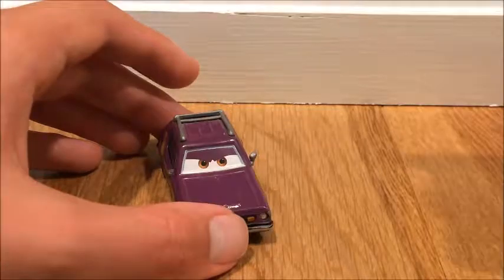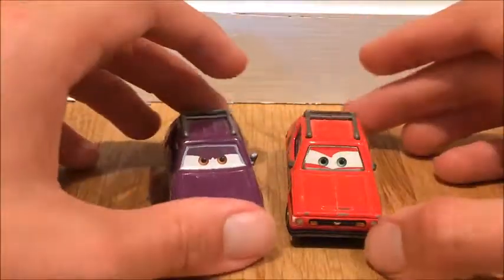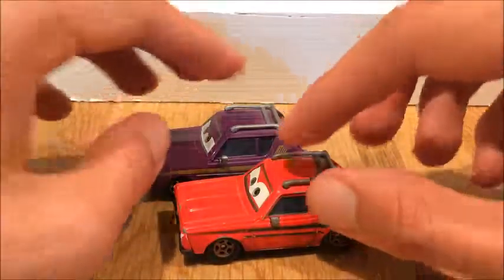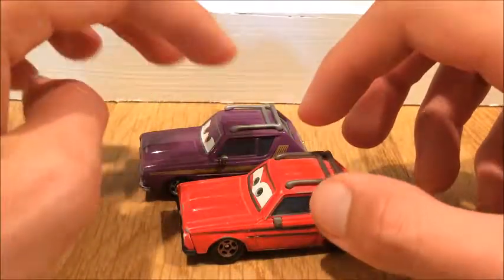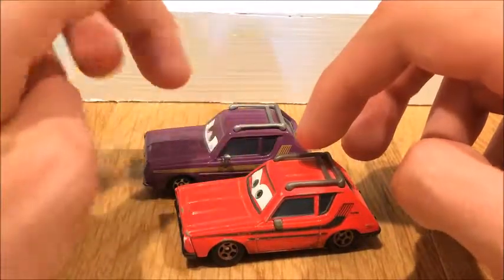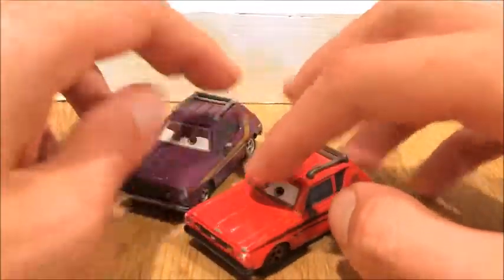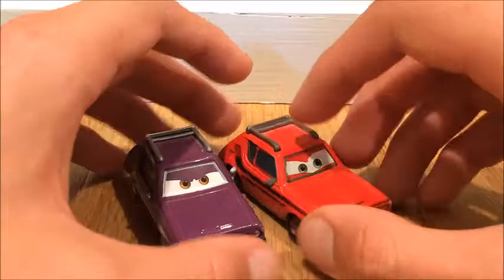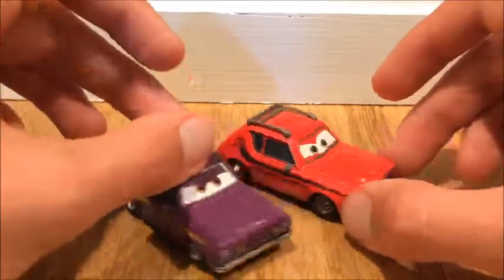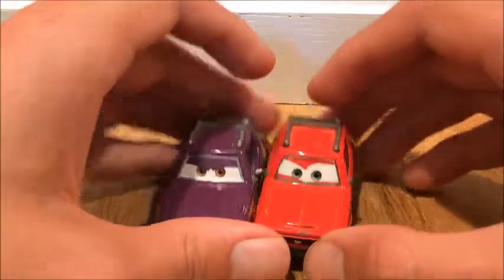And now another rare Gremlin: Tyler Gremlin. He's a very rare one. I'm pretty sure he's a lot rarer than J. Kirby Gremlin, because he goes for a lot more money on eBay and Amazon. Tyler Gremlin is a lot harder to find than J. Curry Gremlin.